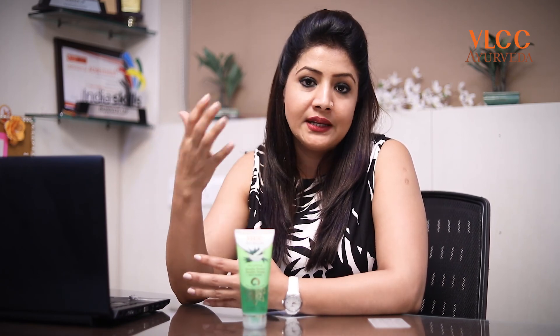It is soap-free and paraben-free, hence it is very gentle for multiple uses in the same day. Because oily skin needs repeat washes — two to three times a day — it is very safe and gentle.